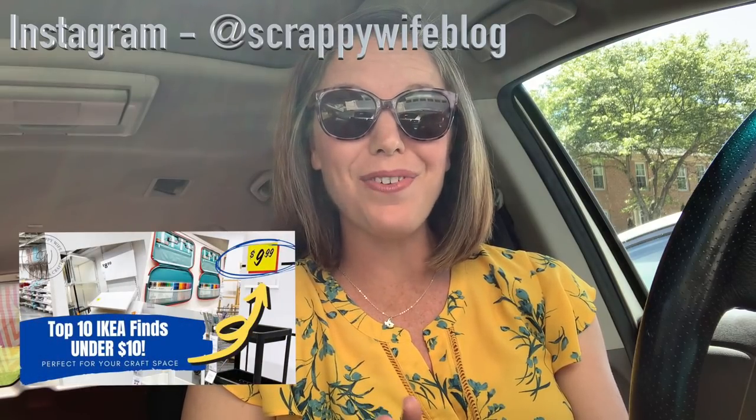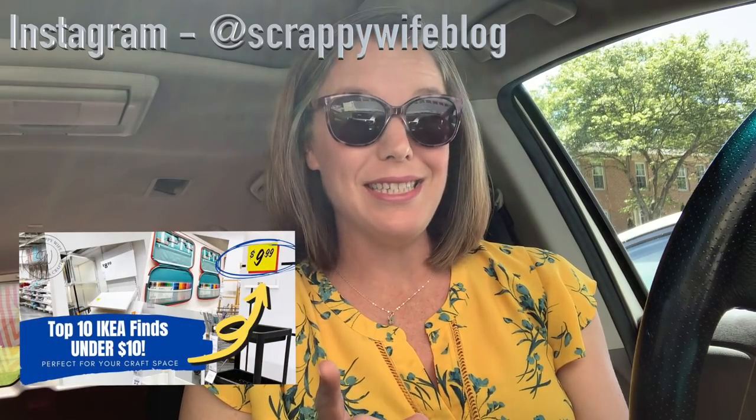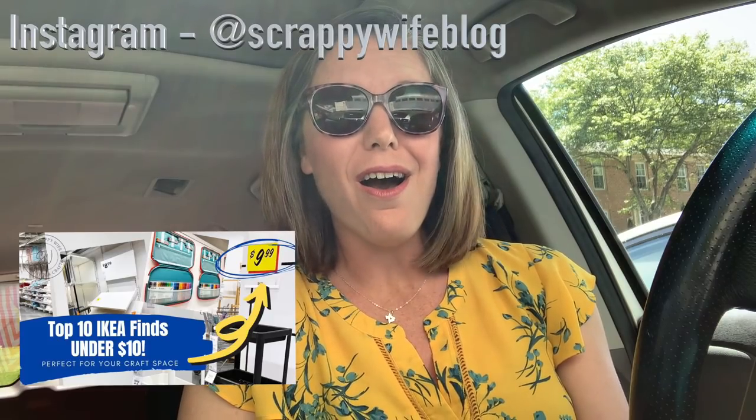Hey y'all, I'm Elisa, the scrappy wife behind scrappywife.com, and today we are going back to my favorite place, IKEA. You guys loved when I shared my top 10 IKEA picks for under $10, so today we are upping our allotted amount and looking for IKEA deals that are $25 and under. Let's head there and see what we can find.